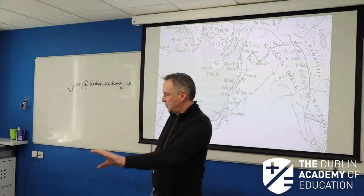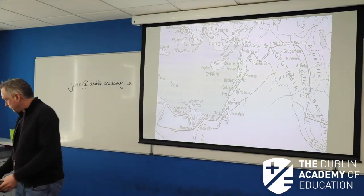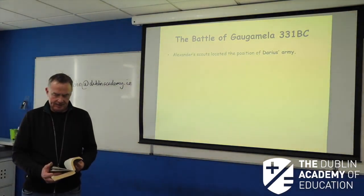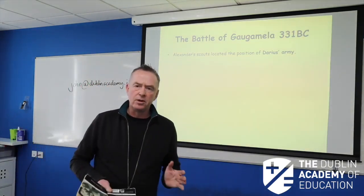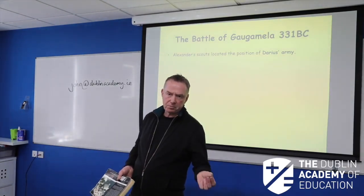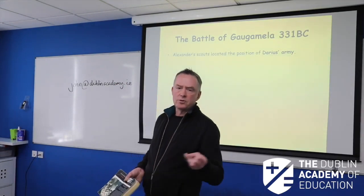Darius is getting a huge host together and Alexander's moving to meet him. Looking at our books, we'd really begin reading about this on page 159. And remember there's a section on preparations for the battle — we're always looking for signs and omens, always looking for a bit of advice from Parmenio, and looking at the formations and preparations made, as well as Darius's preparations.